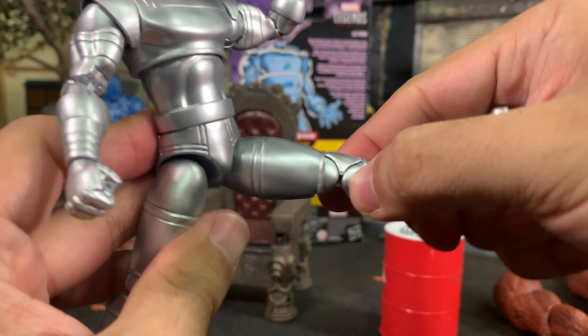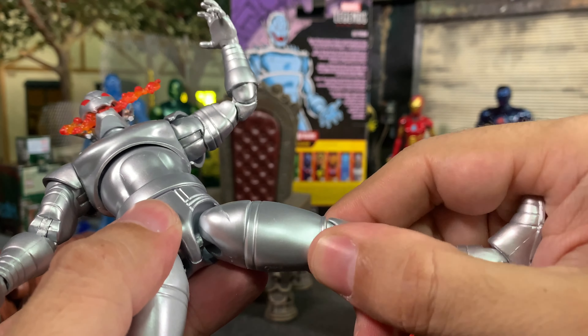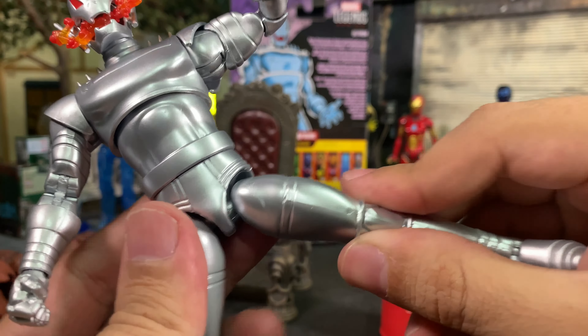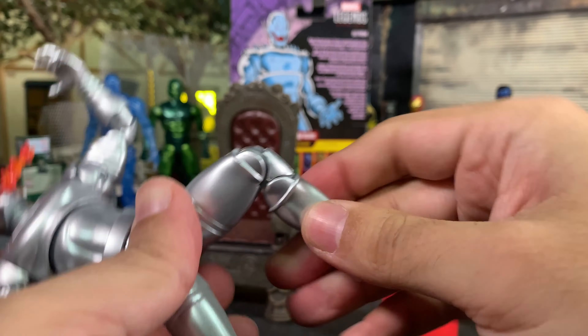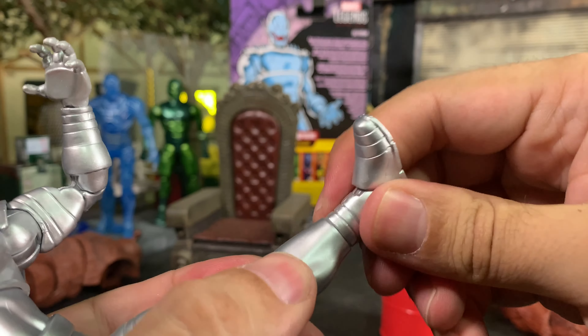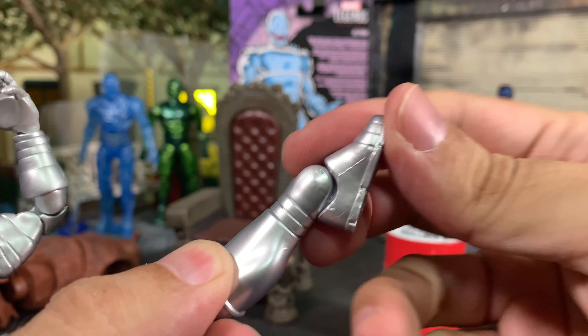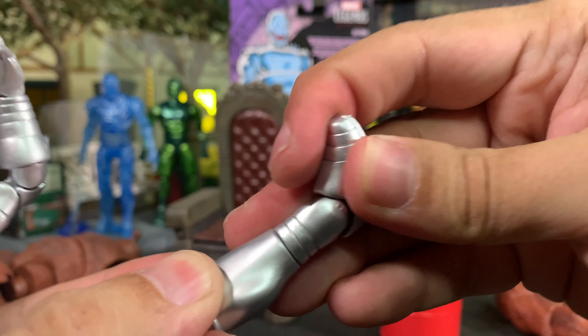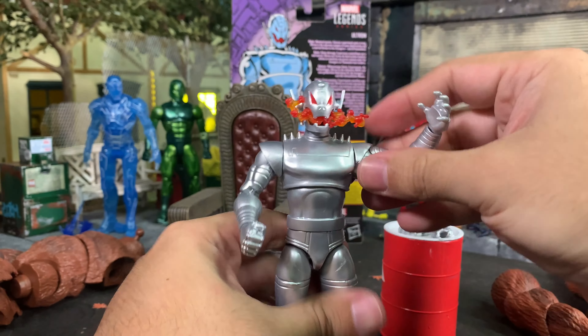Nice waist cut, legs out to there, up to there. The sculpted thigh cut line is hidden in there because they sculpted lines to blend beautifully where it connects. Double-jointed knees, pinless everywhere. Boot cut — you can't even tell, they sculpted it so well. Forward, back, rocker — all that stuff. This figure is a winner, man. Holy cow — fantastic. I ordered myself a couple more of these. I'm excited.